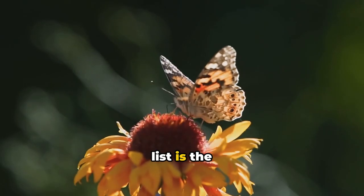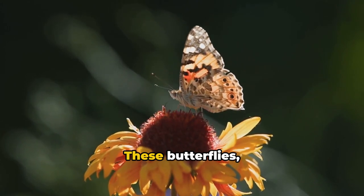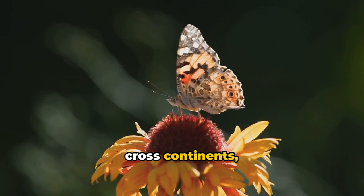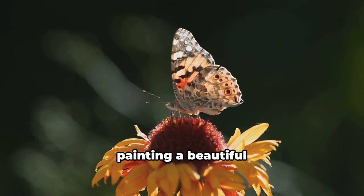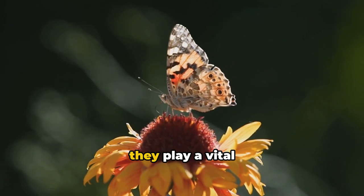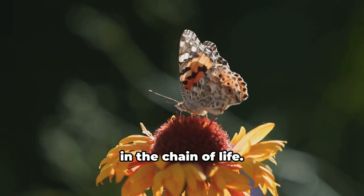Number 6 on our list is the spectacular sight of the Painted Lady butterfly migration. These butterflies, in their millions, take to the skies and cross continents, their vibrant colors painting a beautiful canvas in the sky. In their journey, they play a vital role in pollination, acting as a key link in the chain of life.